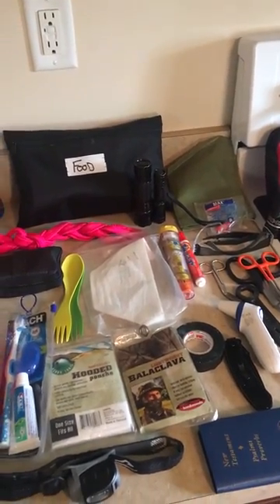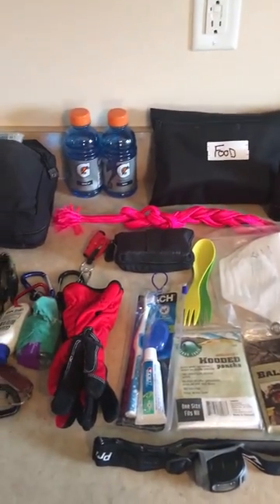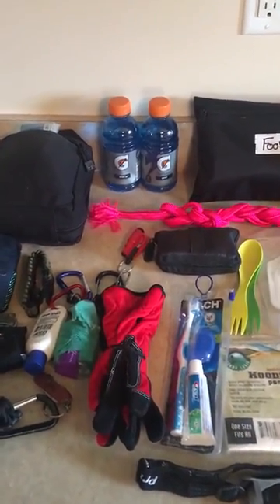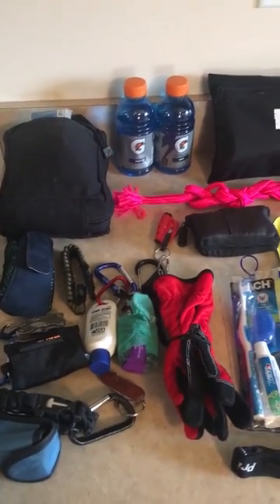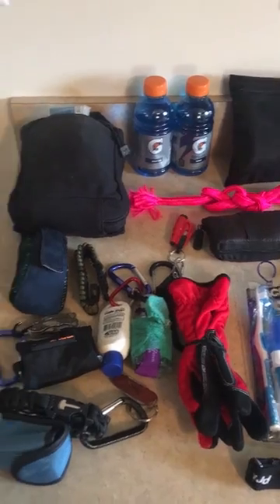I work on a medic truck full-time, so this is part of why I carry so much extra stuff. I will include all of this in a list below.